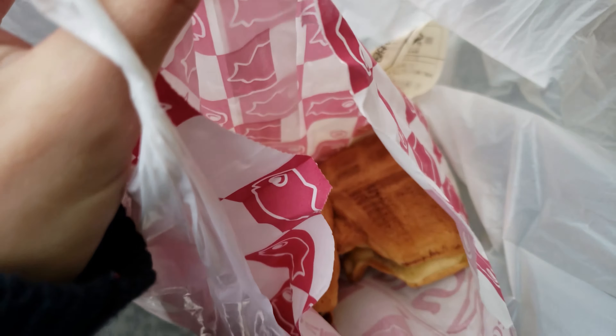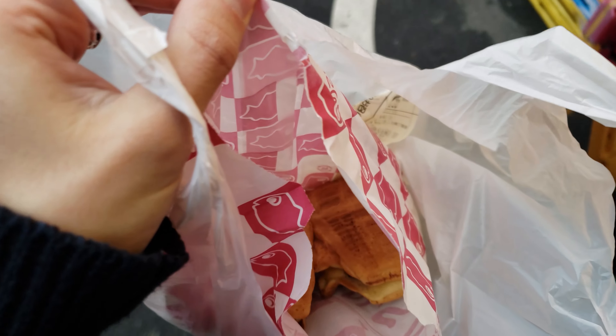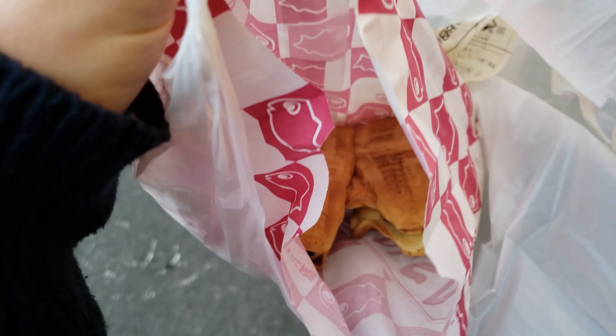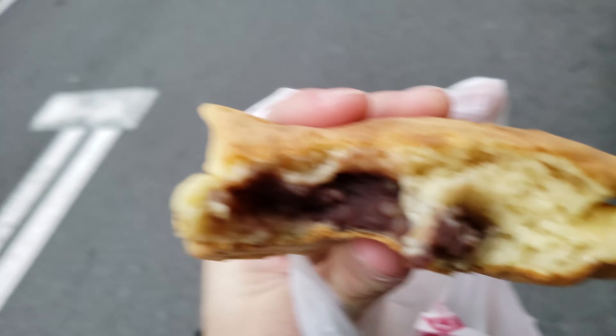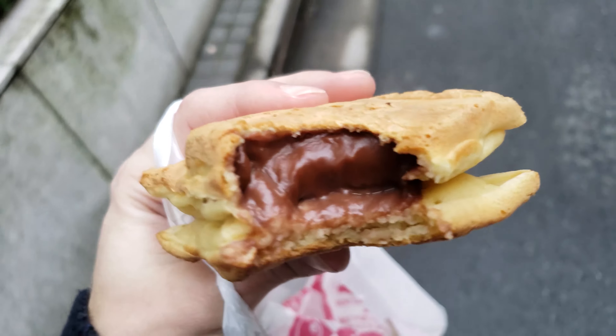I bought one of my favorite treats: taiyaki. One flavor I got is blonde chocolate, and the other one was chestnut and red bean. They look yummy. The red bean and chestnut is amazing. Not sure why this one's called blonde chocolate — it just looks like regular chocolate to me, but it tastes like hot chocolate, like hot cocoa.